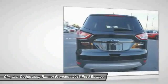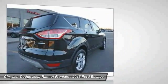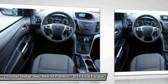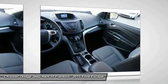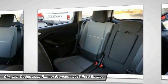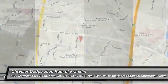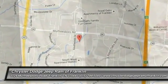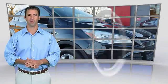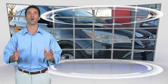This beauty is sure to make you the talk of the neighborhood, so call or drop in for a test drive today. This is a one owner vehicle with the Carfax Vehicle History Report. Be sure to find a complimentary copy of this report online or contact the dealership. This vehicle qualifies for the Carfax Buy Back Guarantee.